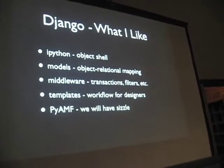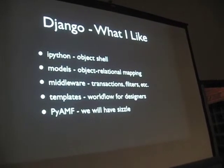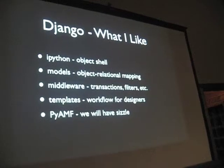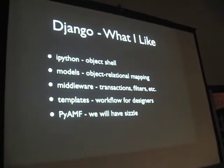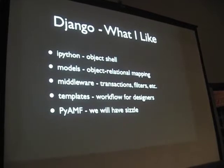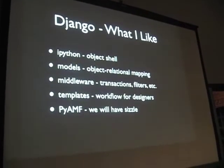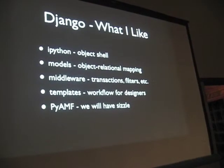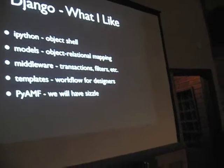Lastly, as we were seeing all these great demos here, I was feeling a little envious. One of the things we now have in Django is support for the AMF format for Flash — Action Message Format. At some point it's just AMF. We will have a sizzle.